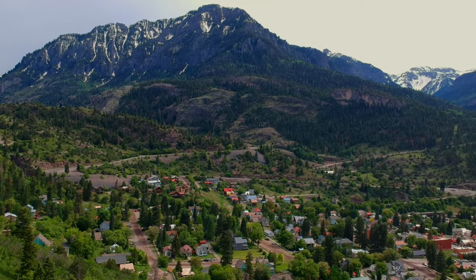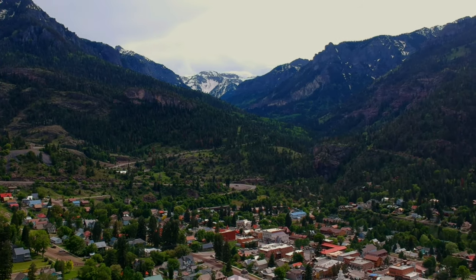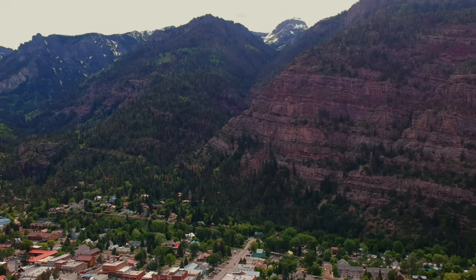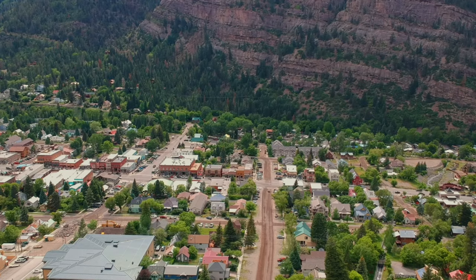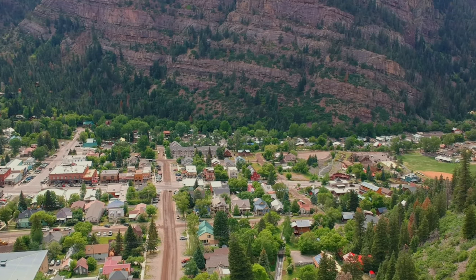If you are feeling particularly adventurous, you can hike up to the top waterfall in the series, the upper Cascade Falls, but that's going to be a much longer and much steeper trail to the Chief Ouray Mine and should only be attempted by experienced hikers.